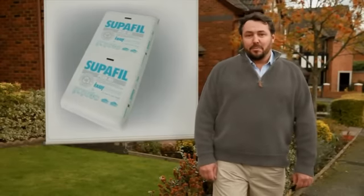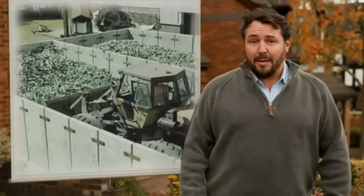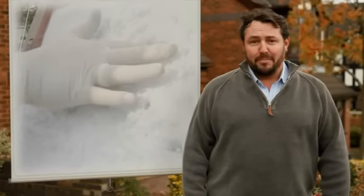The easy solution is Superfill Cavity Wall Insulation, a loose mineral wall-based product using recycled glass. It fills the gap and creates a lovely warm jumper for your home.